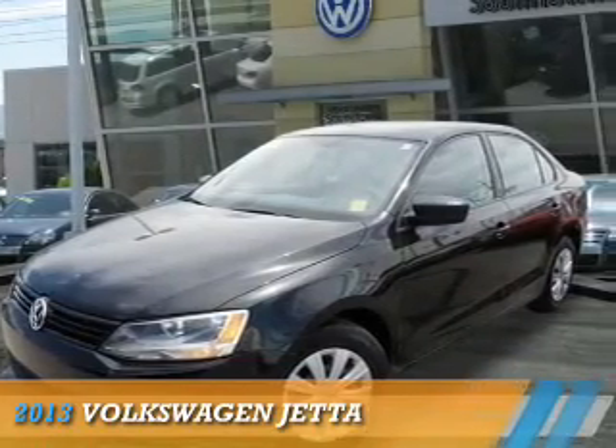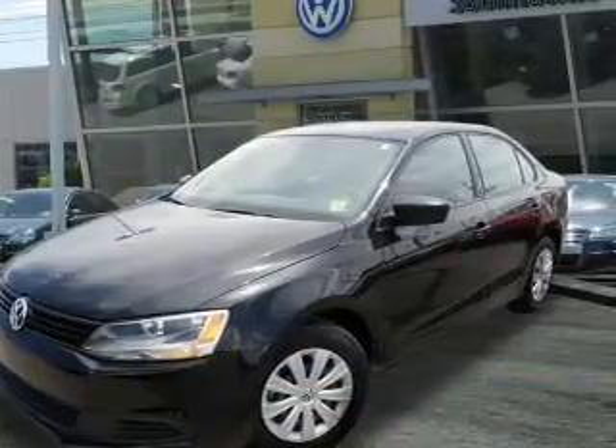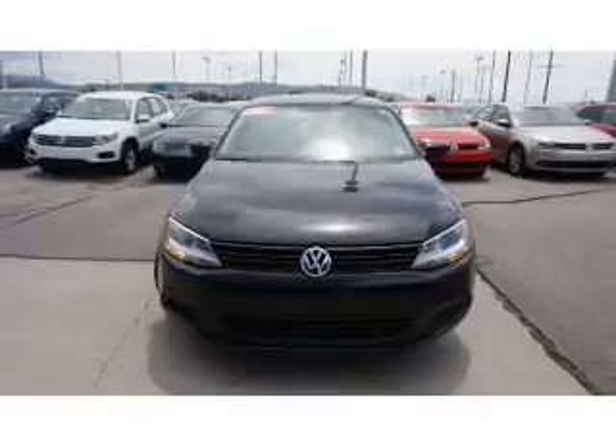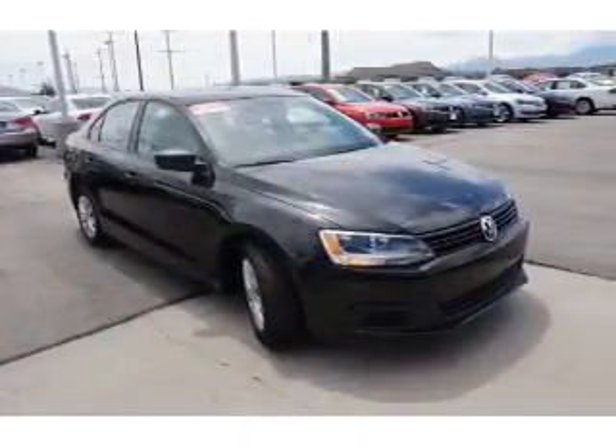Presenting the 2013 Volkswagen Jetta. It's powered by front wheel drive, a 2 liter 4 cylinder engine, and a 5 speed manual transmission.